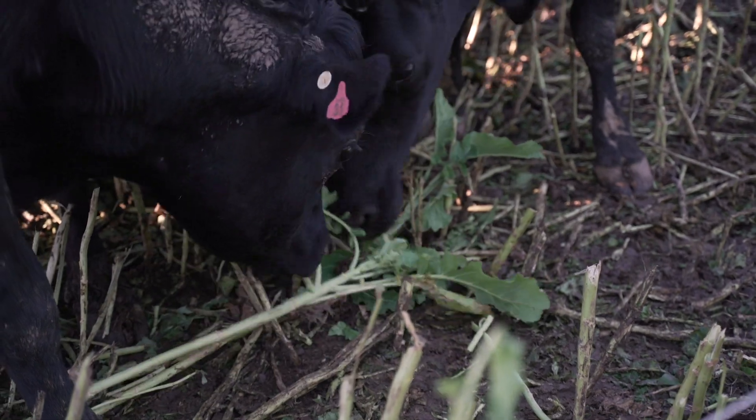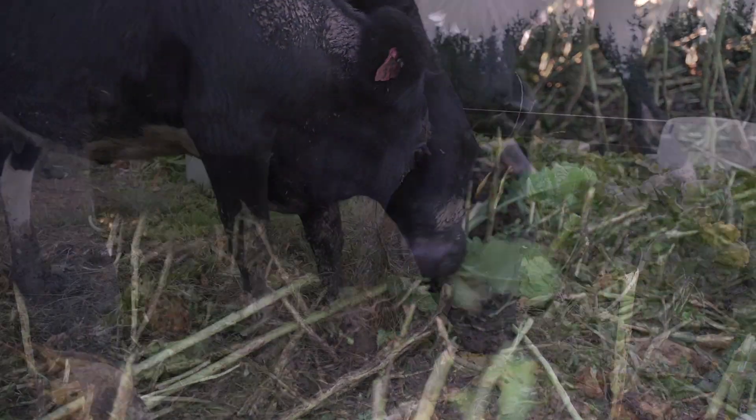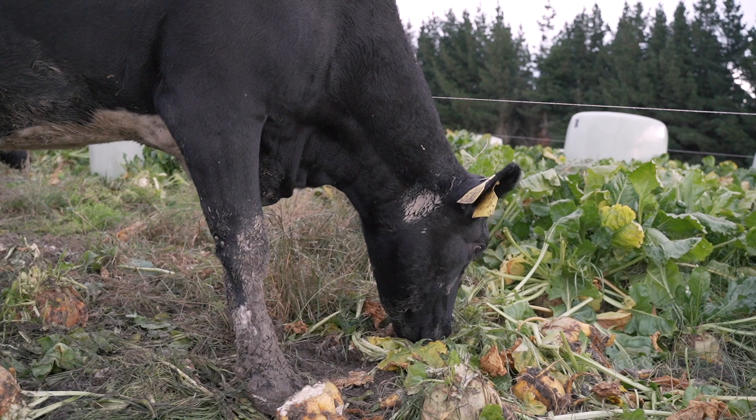The key things around this time are the length of time they're in the Springer mob, what they've been fed in the Springer mob, and what's happening in the cow through that period.